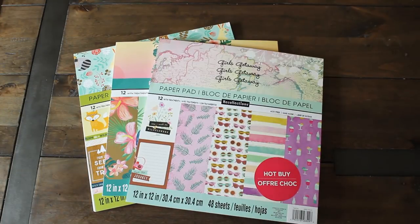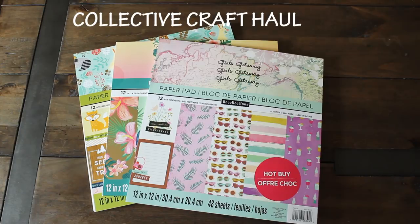Hi guys, welcome back to Caramia's Corner. I'm back with a collective haul from Michaels, some items from Amazon, and Tuesday Morning.